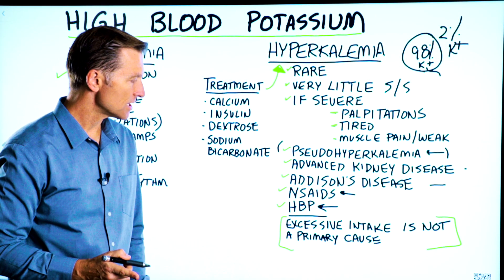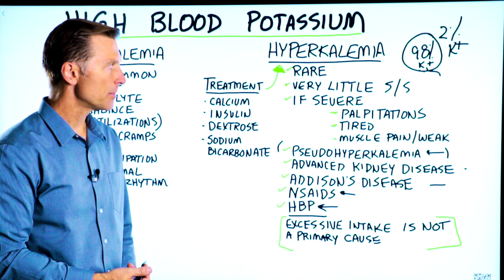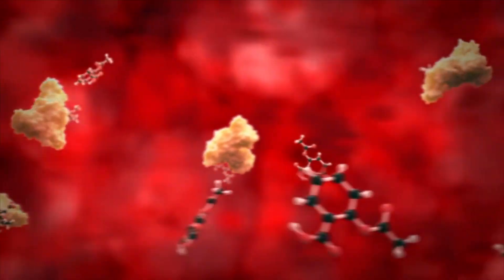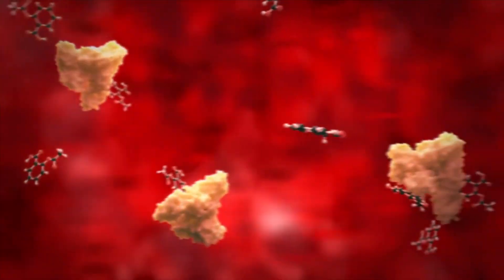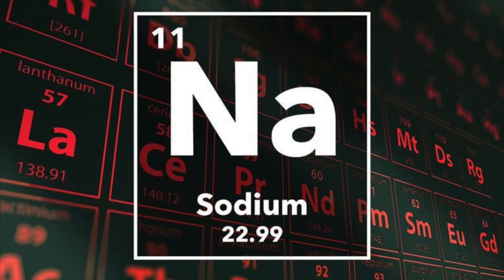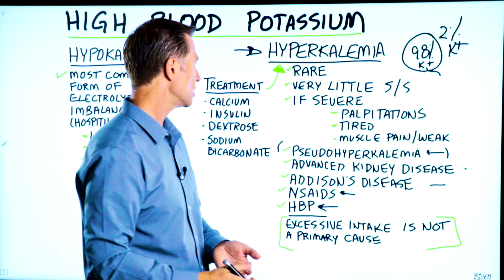Excessive intake of potassium is not a primary cause of hyperkalemia, because your body has certain mechanisms to get rid of excessive potassium. This is very different from sodium — we tend to retain sodium. So if we take too much potassium, our bodies can get rid of it very easily through the urine.